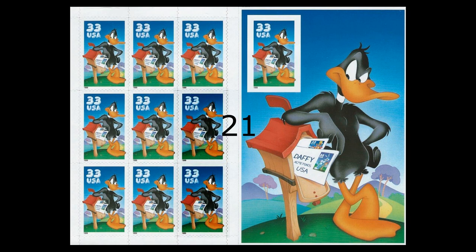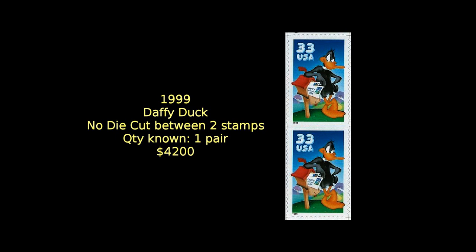At number 21, we have this Daffy Duck, who was honored on the pane issued in 1999. As is normal on all stamps today, serpentine die cuts were applied to the edges. Now look at the two stamps in the lower right corner, which I've enhanced for clarity: the horizontal die cut for separating the two stamps is missing. Only one pane of stamps was ever found with this error, making this a unique pair of stamps with a catalog value of $4,200.